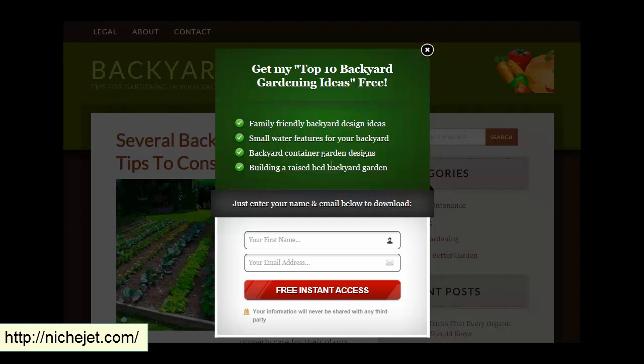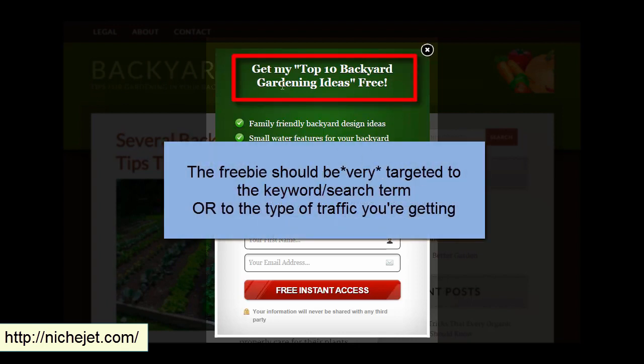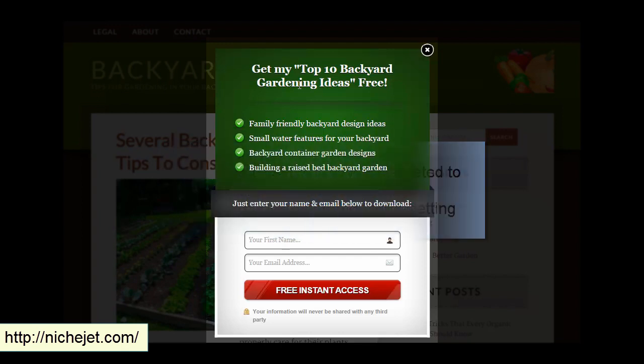What I've done here is set up a pop-up that shows up a few seconds after the website loads. We're giving away something of value that is highly targeted to the search term the site ranks for, or just to the traffic in general — whether you have rankings or not. If you have traffic, this can be very profitable and maintenance-free once you have it set up.